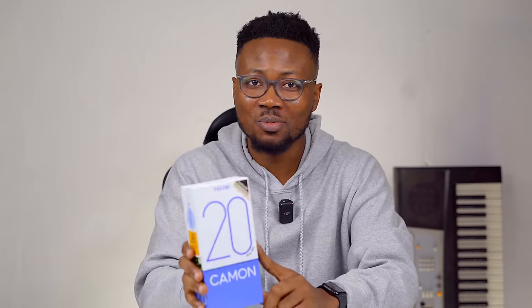The Camon 20 Pro 5G has plenty going on for it beyond what I've already mentioned. In this video, I will unbox and share my impressions of the Tecno Camon 20 Pro 5G.